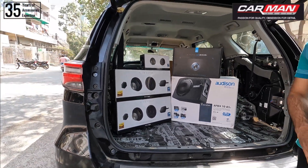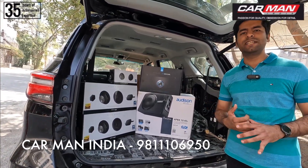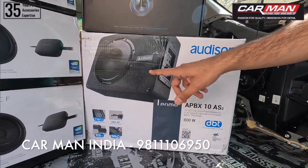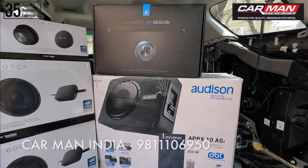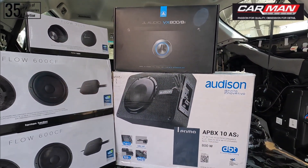Now, if we talk about the subwoofer — since the customer said they don't want loud music but quality music — we are going to provide a subwoofer by Audison. It is a 10-inch active subwoofer with a power output of 400W RMS. It provides good response for their listening preference, and since it has a built-in amplifier, there is no separate amplifier needed for it.